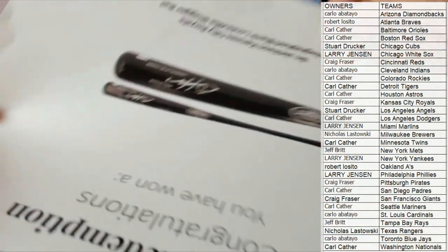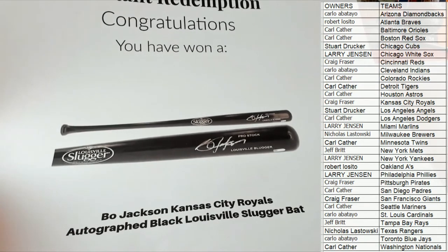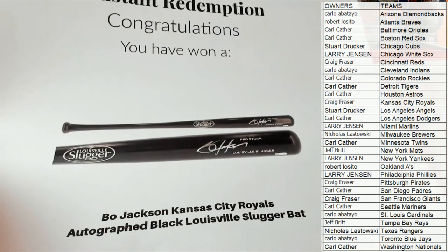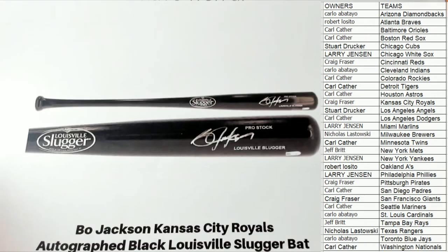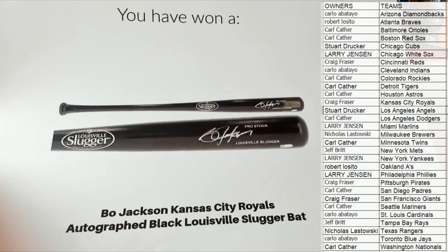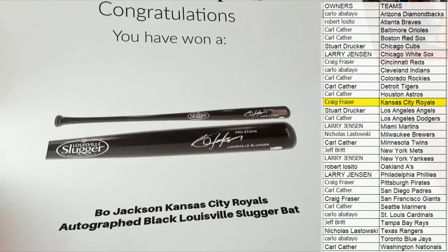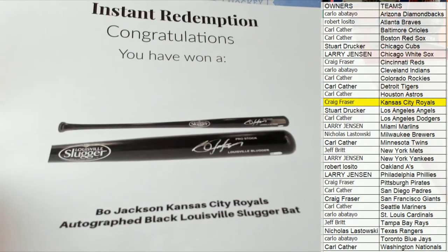And it's going to be — oh, that's a good one! Oh man. All right guys, this is the Bo Jackson Kansas City Royals autographed black Louisville Slugger bat. Nice — Bo Jackson right there, awesome. I don't think I've ever pulled a Bo Jackson bat for anybody — jerseys and helmets sure, but not a bat. Very nice, that is awesome. And that is Craig — Craig F, that is you sir, Bo Jackson autographed Royals bat. Nice hit buddy, that is coming out to you. Fantastic sir.